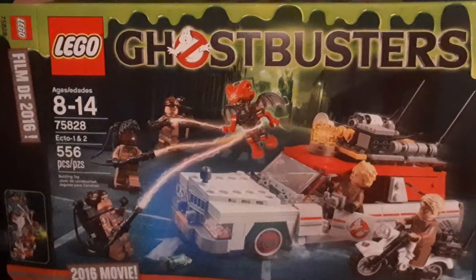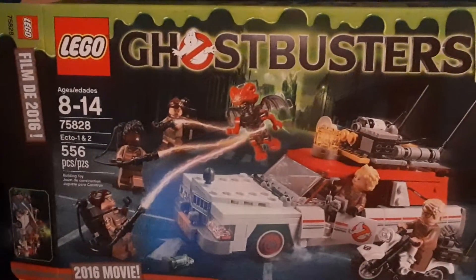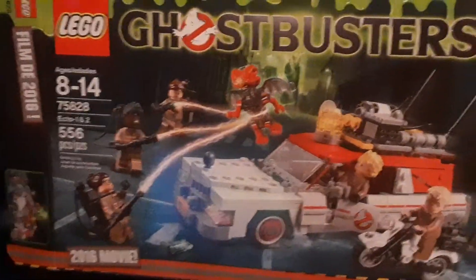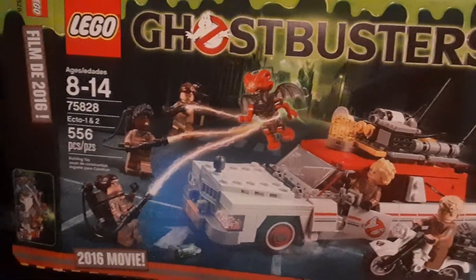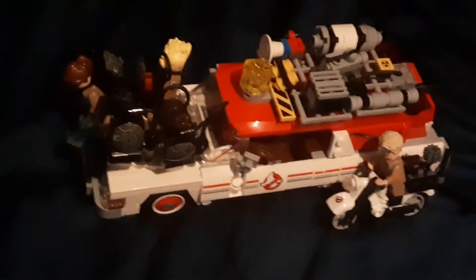It might be time to see what's inside actually, so anyway I'll get started. Alright so this is it - this is the Ghostbusters once again. Ecto-1 and Ecto-2, you know they pretty much put Ecto-1 in here.